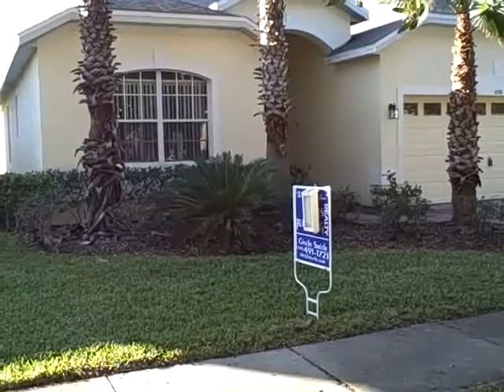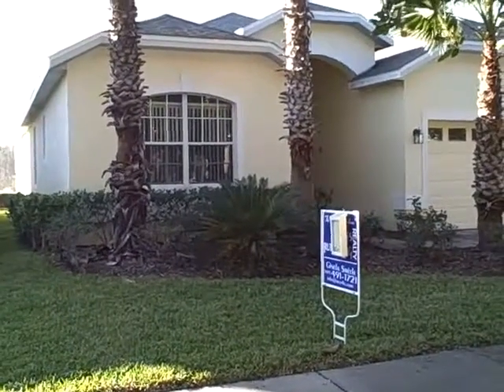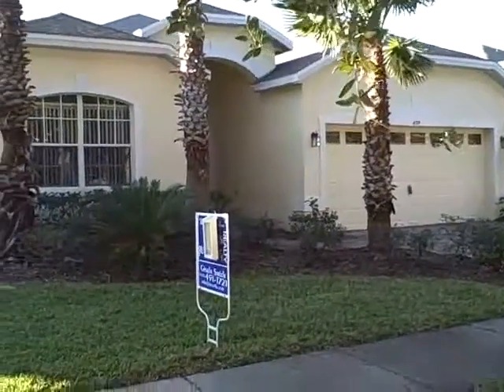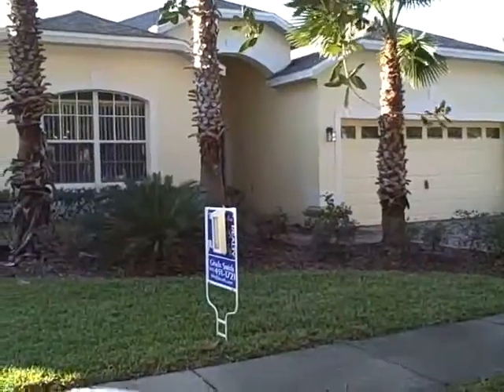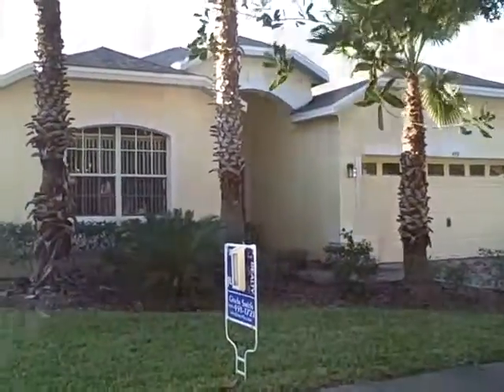We're here in Highlands Reserve. This is a four-bedroom, three-bathroom home backing up to open area and conservation. The subdivision Highlands Reserve offers an 18-hole golf course and it is within 10 minutes of Disney. Let's take a closer look — let's go inside.